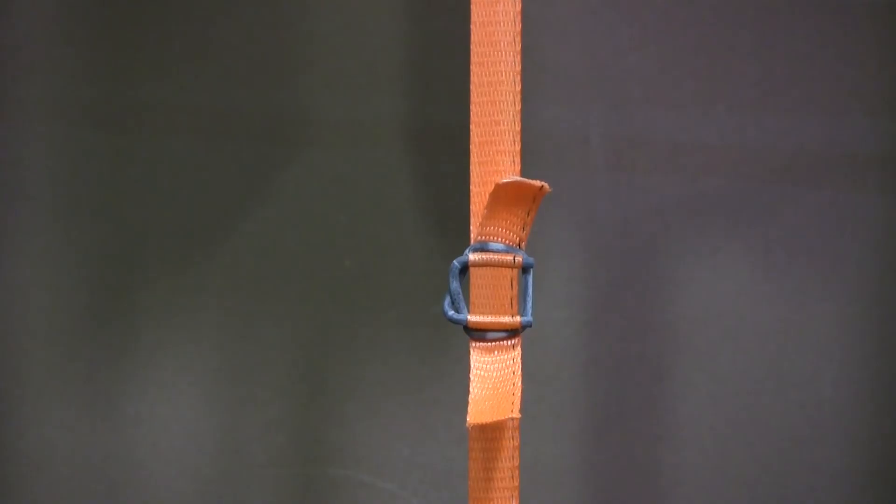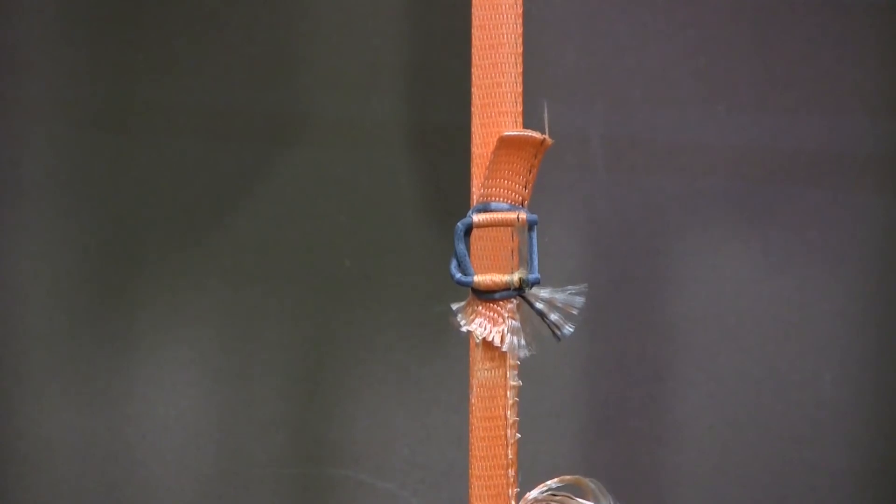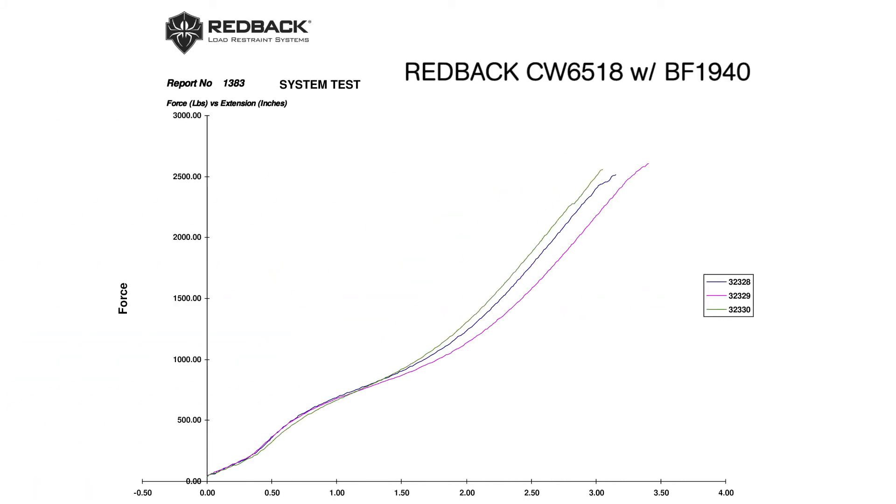And here it is again, slipping at the buckle at 1,993 pounds. Talk about repeatable performance. Here's the test report of nine consecutive tests showing an average joint strength of only 46%.